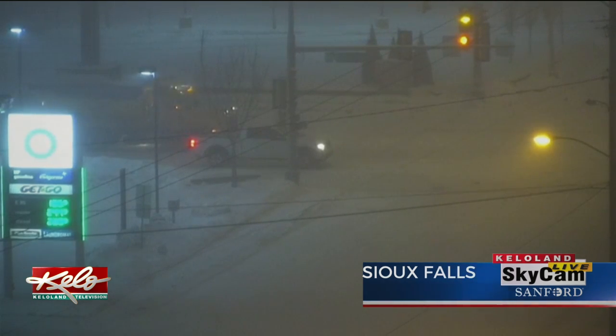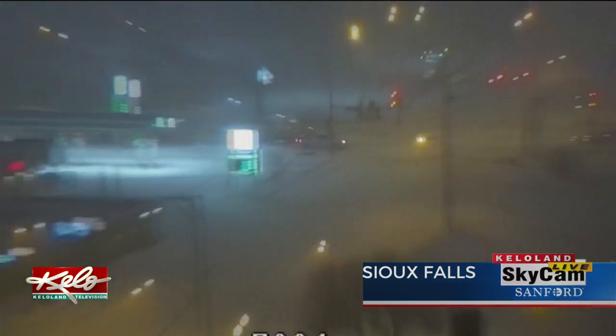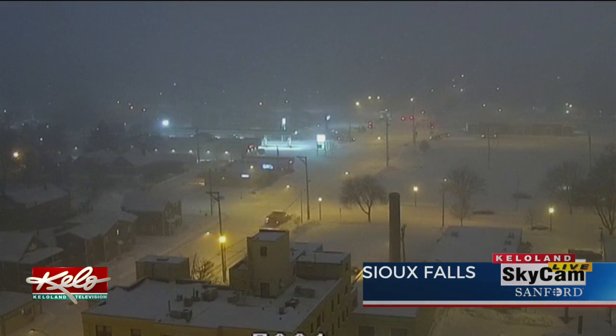Obviously when it's snowing at a pretty good clip at 6:40 in the morning, it is a little challenging because many of you are just getting out there on the road. So just give yourself a little extra time — that's the best advice here.